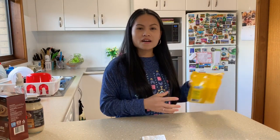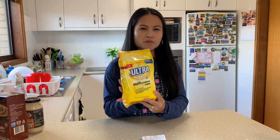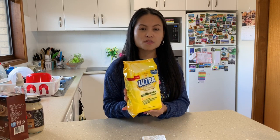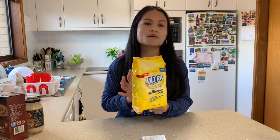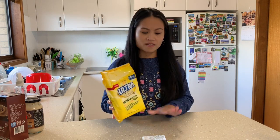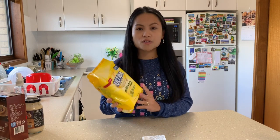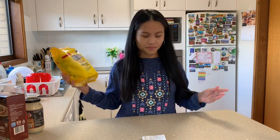Next one is the ultra multi-purpose wipes. This is really good because it's moist and not dry. It removes grease when I clean the oven top, and also works on the dining table and kitchen bench. It has 100 wipes and I only paid $3.50 — very good value and it lasts for a while.